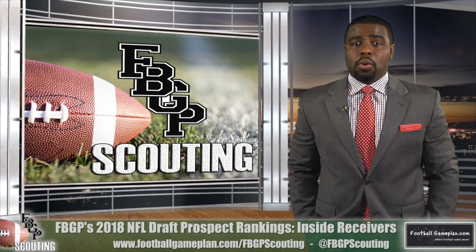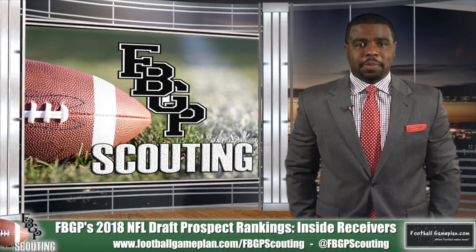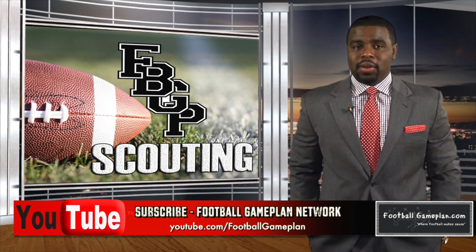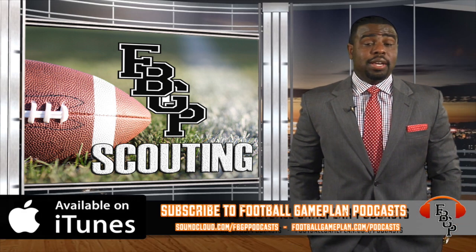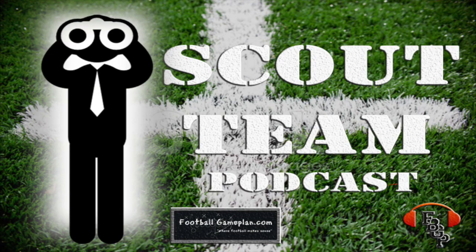So that's a wrap for our 2018 FBGP Scouting Draft Prospect Preview. To see more of our individual scouting reports, follow us on Twitter at FBGPScouting and bookmark the page footballgameplan.com/FBGPScouting. Also, subscribe to our YouTube channel at youtube.com/footballgameplan where you can get all of our scouting videos, mock drafts, and NFL draft prospect videos. And subscribe to us on iTunes under Football Game Plan Podcast where you can find the Scout Team Podcast where we interview multiple NFL draft prospects.